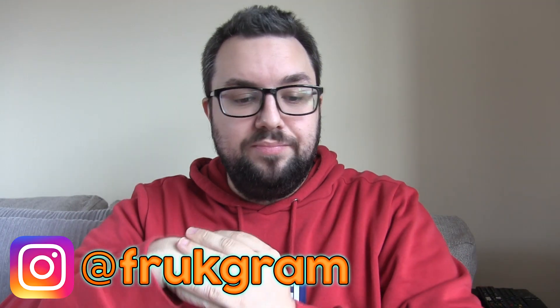Anyway guys, that's all I've got for you. Check us out on Instagram at Frontgram, and look at the description to this video — we've got loads of links in there, there's loads of interesting stuff that you might enjoy. That's it. Have a great day and we'll see you next time. Cheers.